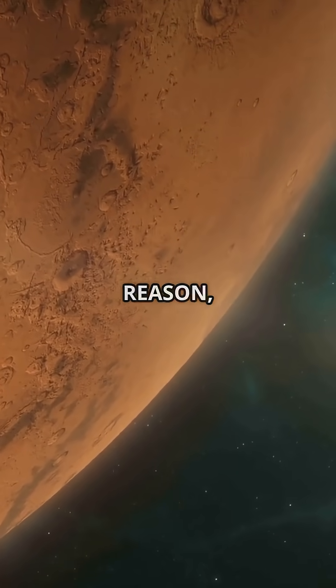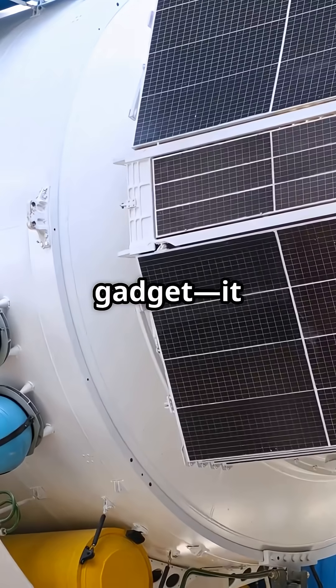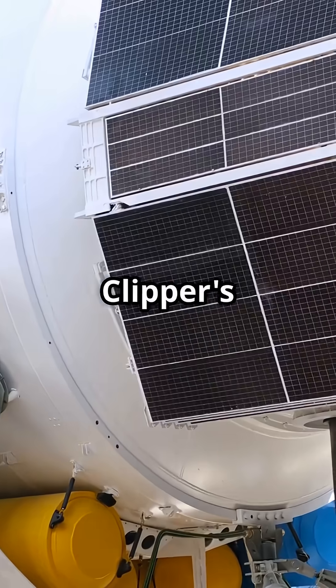That radar is called REASON, short for Radar for Europa Assessment and Sounding Ocean to Near Surface. It's no small gadget — it uses slender, deployable antennas extending nearly 60 feet wide, mounted along Europa Clipper's solar arrays.